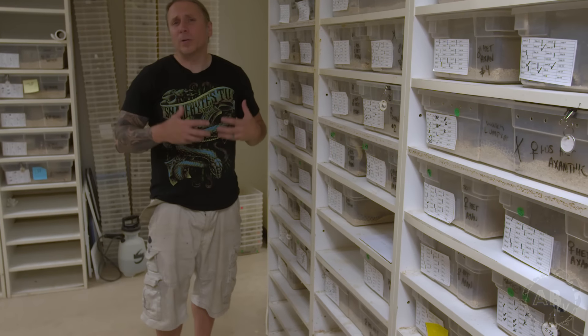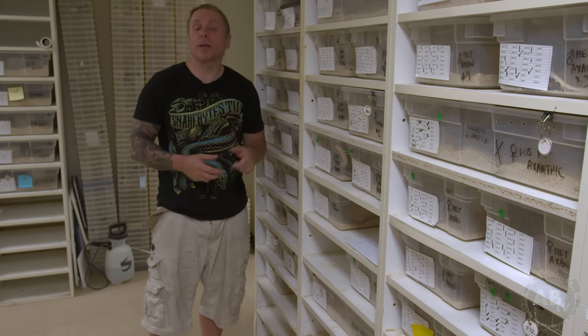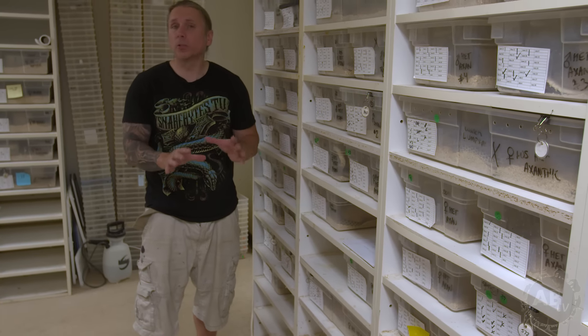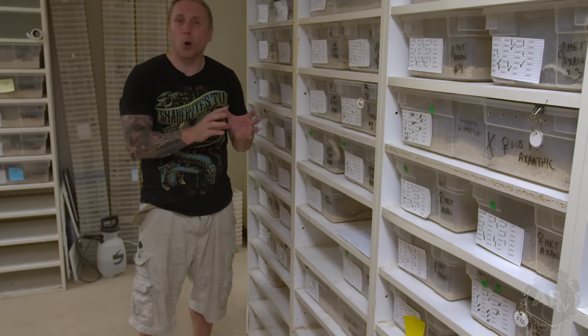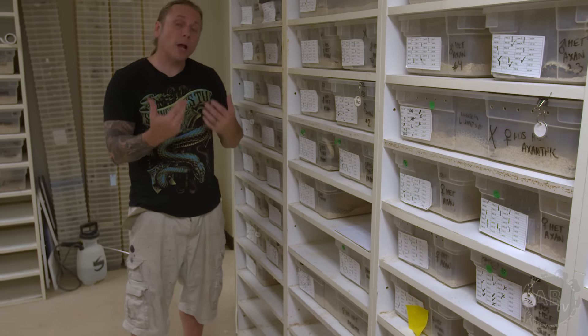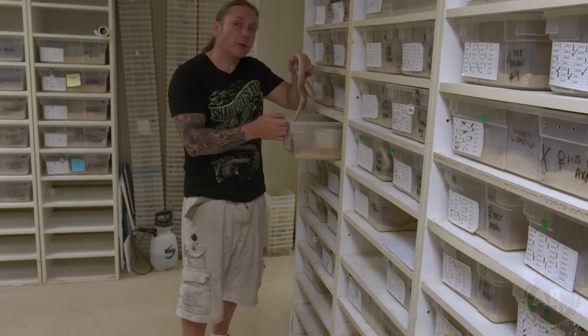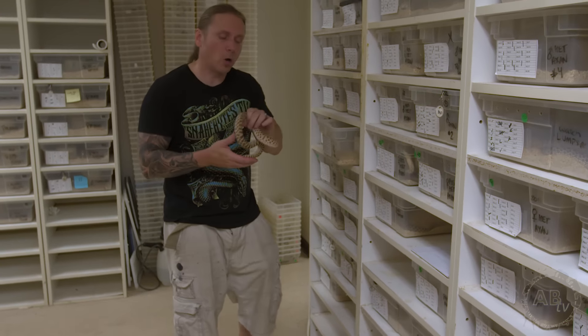Whenever anyone asks what's a great pet snake, most people are going to answer ball pythons and corn snakes, which I totally agree with — but I'm going to talk about those later in the show. First, I want to give you a couple other options with the pros and cons. Like, for instance, hognose snakes — in particular, western hognose snakes.